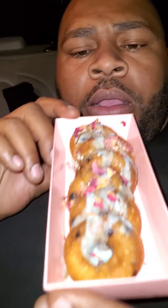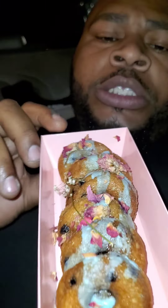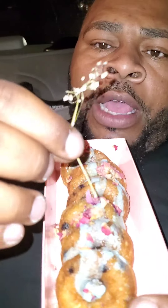This is it y'all. Now let's go ahead and try these blueberry ones — I'm gonna have to put an order in for these. Here we go, blueberries!